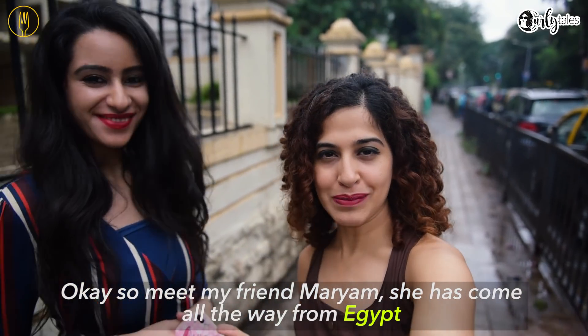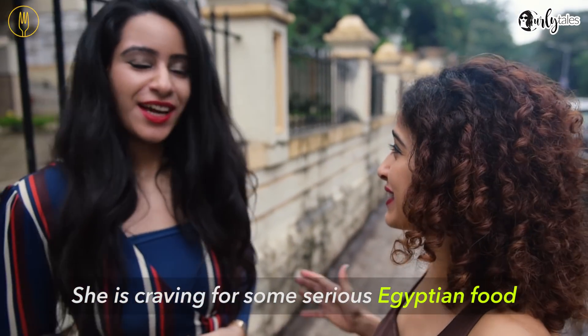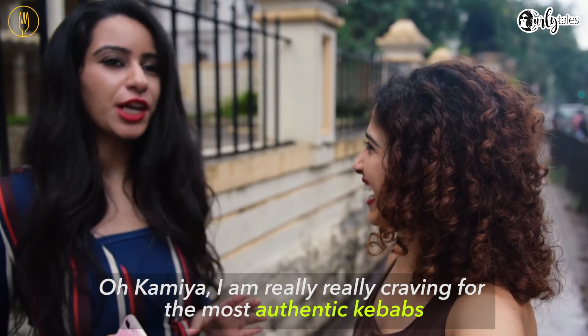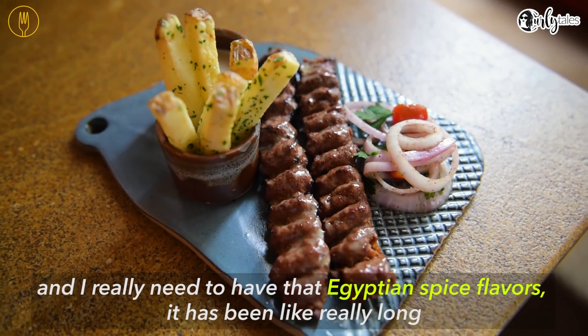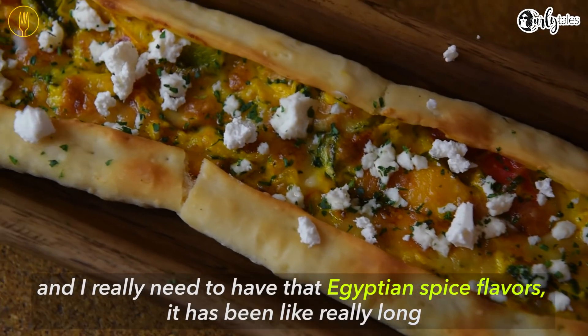Meet my friend Maryam. She's come all the way from Egypt. She is craving some serious Egyptian food. She says: I'm really, really craving for hummus and authentic kebabs. I really need to have that Egyptian spice flavour — it's been like really long.